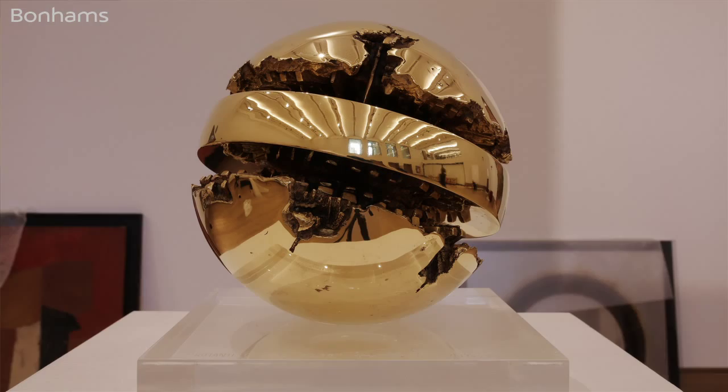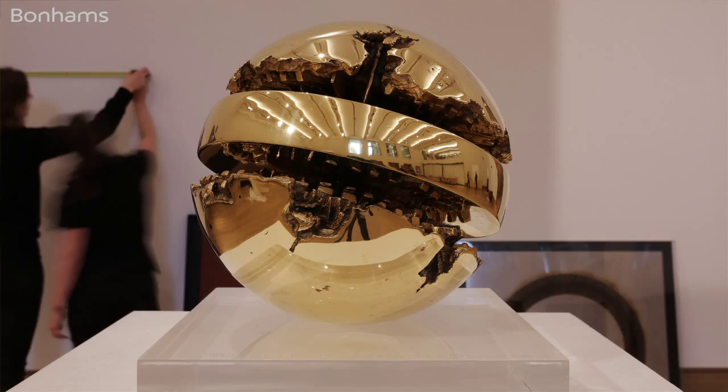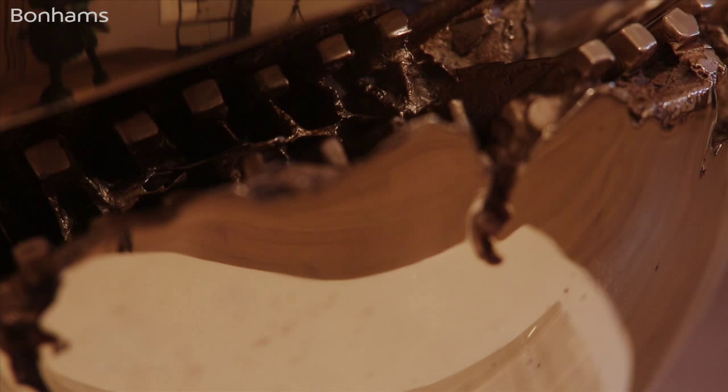Arnaldo Pomodoro's Rotante from 1968 is an early sculpture by the artist. Executed in an edition of two plus two artist's proofs, the present lot is the first artist's proof that the artist made in 1968. It was purchased by the previous owner circa 1968 directly from the artist and has never appeared on the market before.